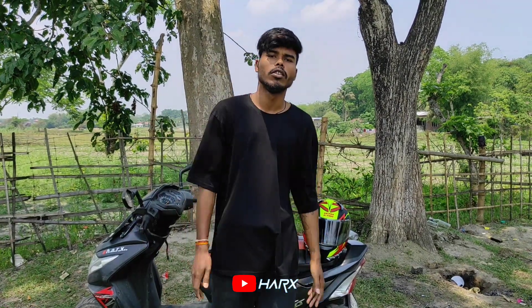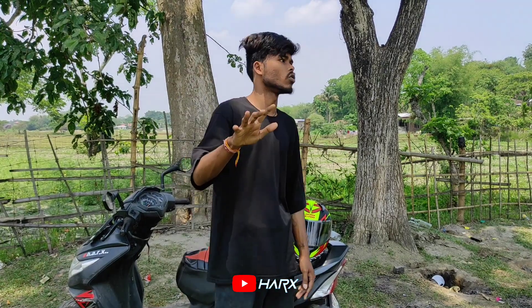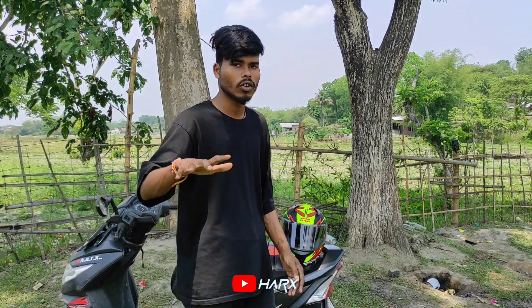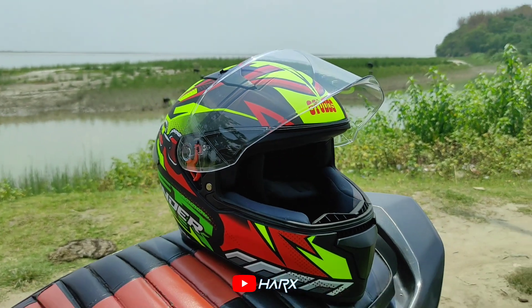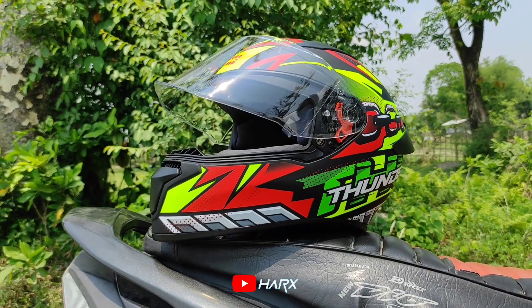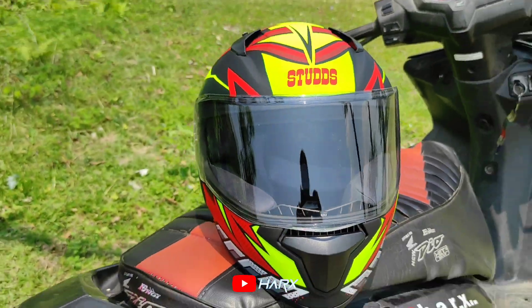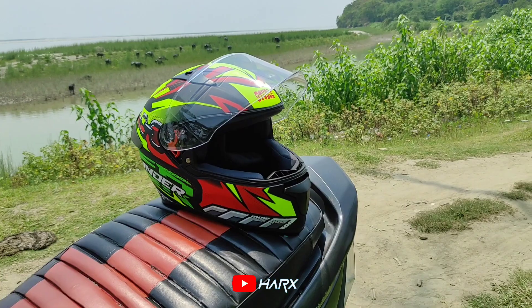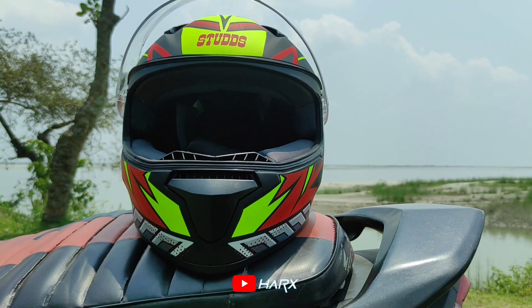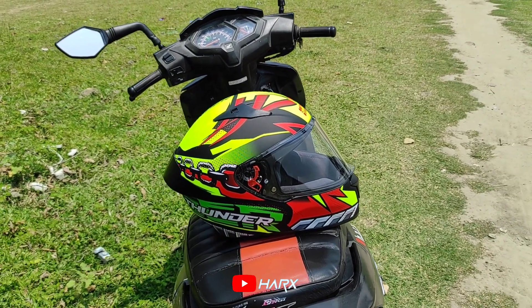What's up everybody, hello and welcome back to my YouTube channel. Today I have a good review video because I have a helmet. I was an ordinary boy until I bought this — it destroyed my life so fast. Fast start, Thunder High, online purchase.